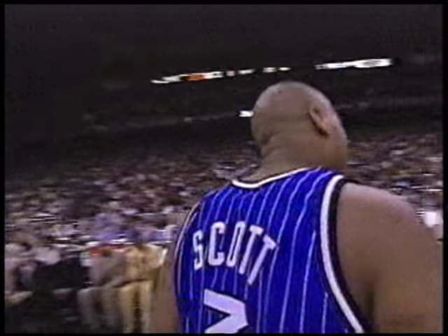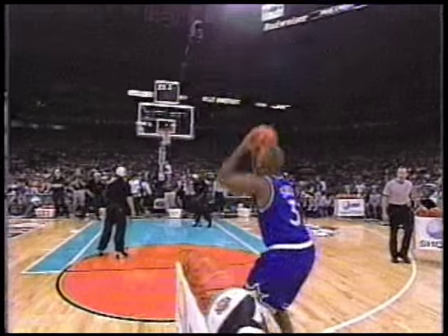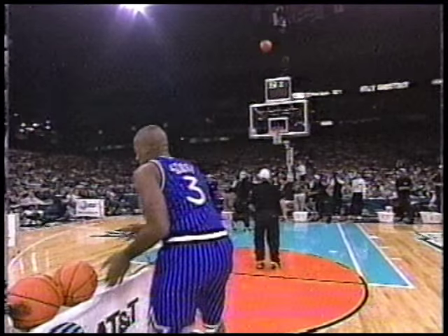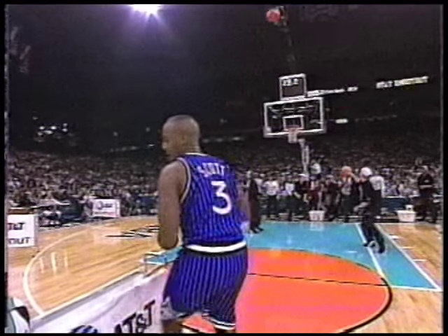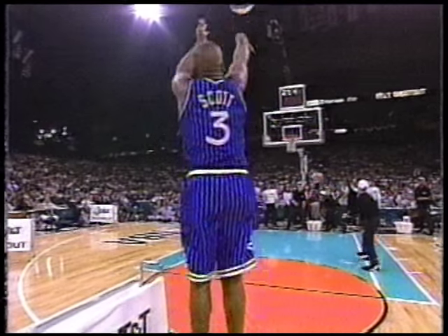There's his teammate. Team eight — Penny and Shaq. You know what Dennis Scott needs to do on that last rack? He shoots the ball really well from the top of the key — he always has. But on that corner shot, he needs to move the rack closer to the court so he doesn't have to shoot from behind the backboard.